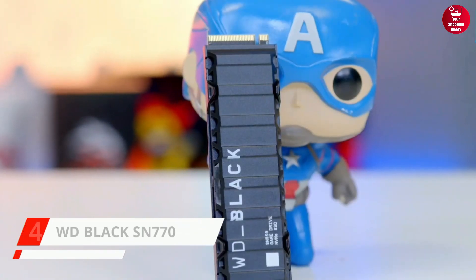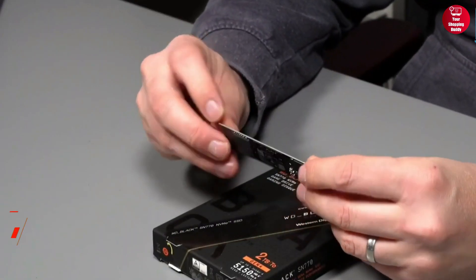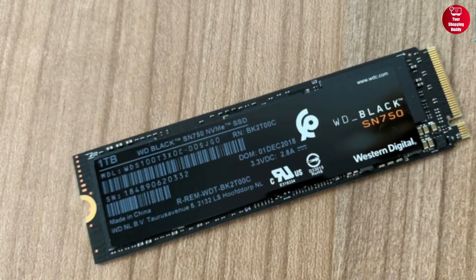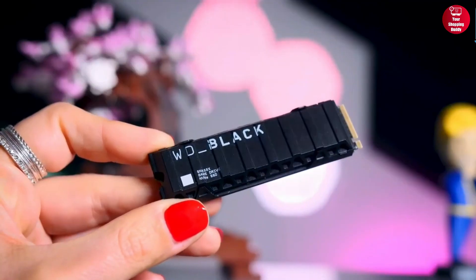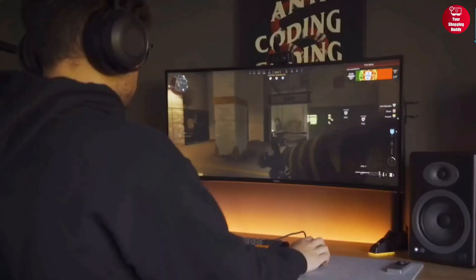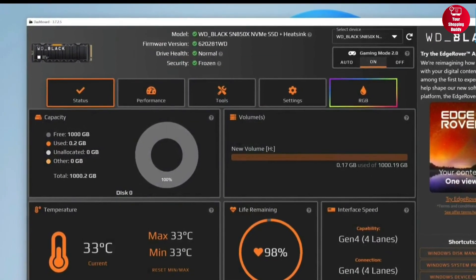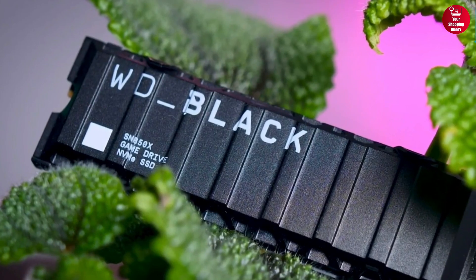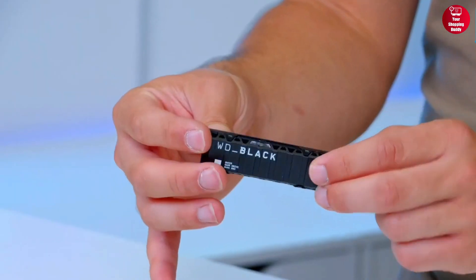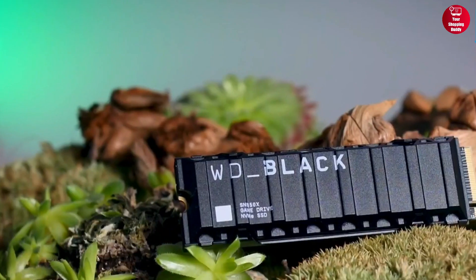Up next, we have the WD Black SN770. It offers impressive read and write speeds of up to 5,150 and 4,900 MB per second respectively, making it one of the fastest drives available within this price range. It's also backwards compatible with PCIe Gen 3, so you have the added benefit of improved in-game responsiveness, reduced stutter, and smoother streaming. Additionally, the SN770 includes advanced thermal management technology to help maintain consistent performance. All in all, the WD Black SN770 is a reliable drive that offers great value for money.